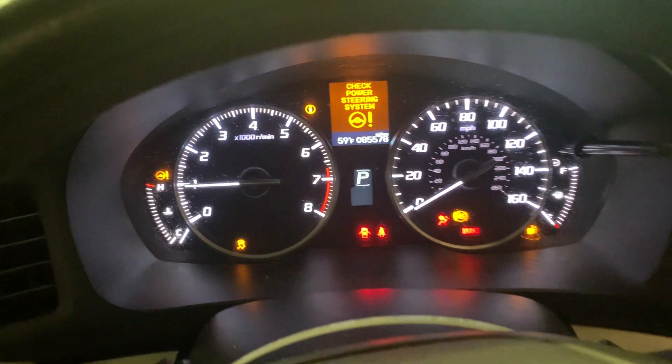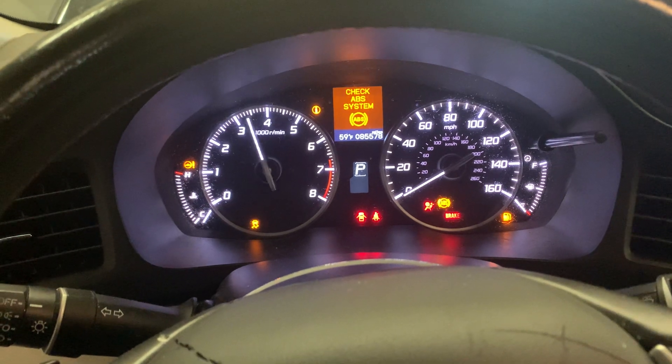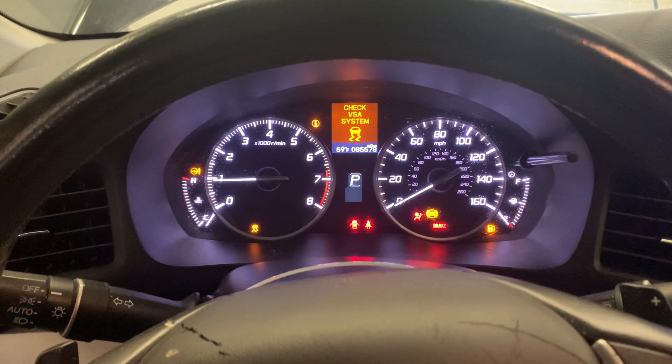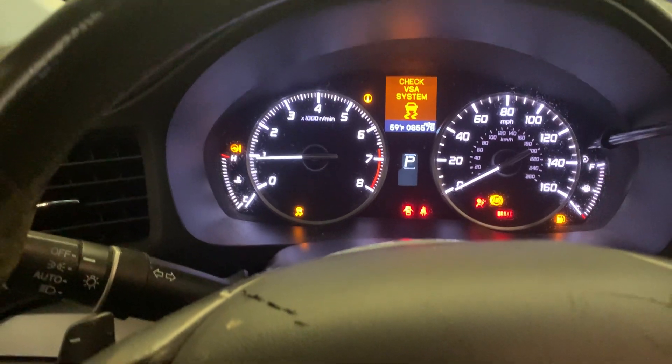85,578 miles. Revs up nice. No check engine light on.